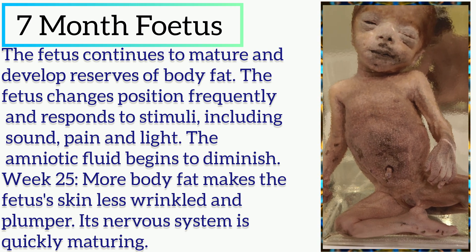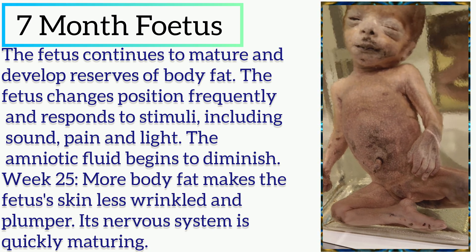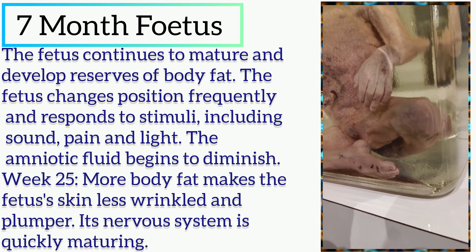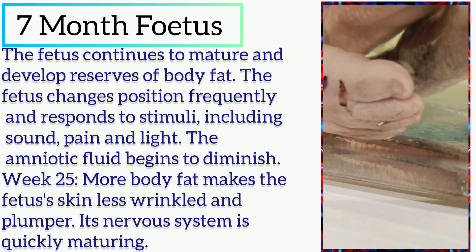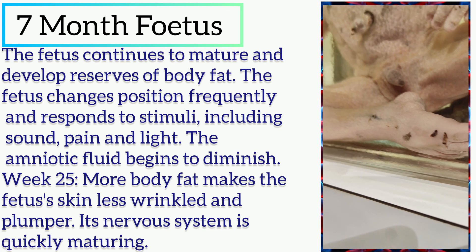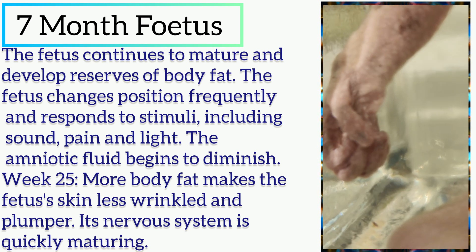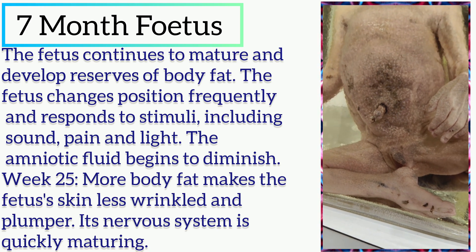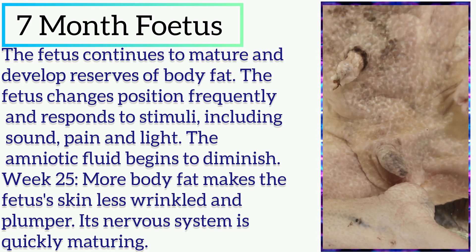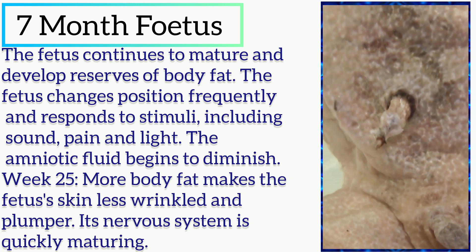Welcome to another new video. In this video we will discuss about the 7-month fetus. The fetus continues to mature and develop reserves of body fat. It changes position frequently and responds to stimuli including sound, pain, and light. The amniotic fluid begins to diminish in week 25, and more body fat makes the fetus skin less wrinkled and plumper.